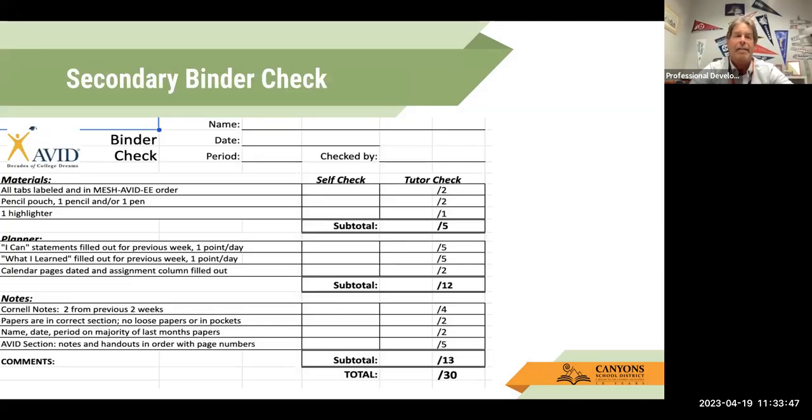A secondary binder check looks much more rigorous. You've got to have all of the tabs — math, English, social studies, science, history — in some order, first through eighth. As long as they're in order and kids can find their information, that's the key. We also need the organization aspect of a calendar, I-CAN statements or starters. And again, we have a shake test to make sure there are no loose papers and everything is in its place.